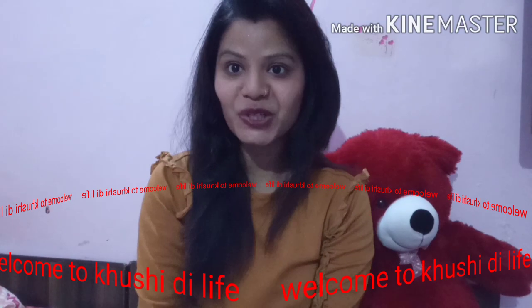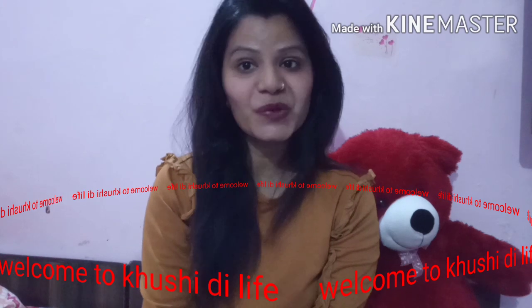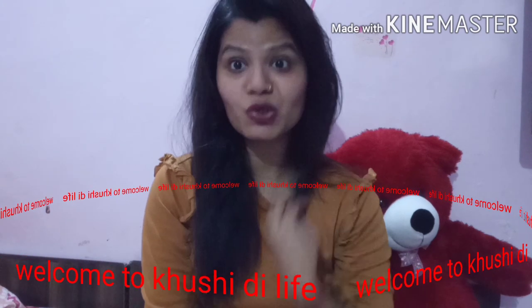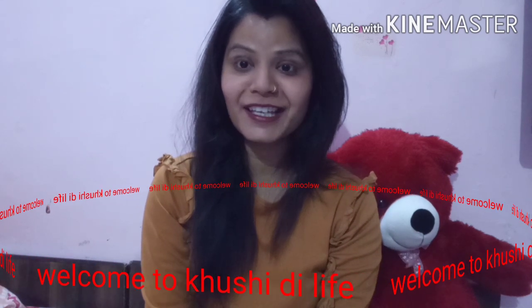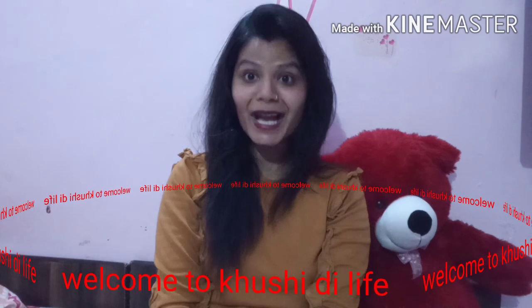Hello friends, welcome back to my channel. This is Koshy Di Live and I am happy that you are all good and I am also very good. You have to take care of yourself because the cases are increasing. So keep your mind, stay at home. Today's video is a little bit informative.